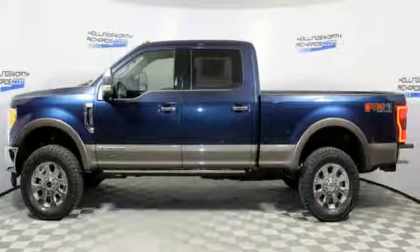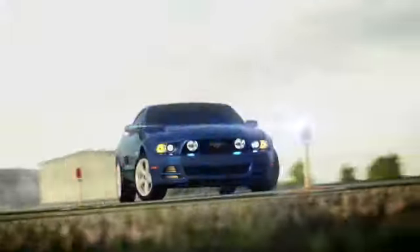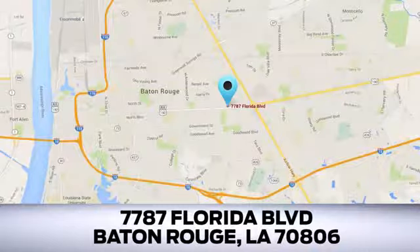See what it can do for you when you take it for a test drive. Looking for a new Ford or pre-owned vehicle in Baton Rouge? Hollingsworth Richards Ford has been an automotive leader in the community for over 50 years. Come see us today at 7787 Florida Boulevard in Baton Rouge, Louisiana.